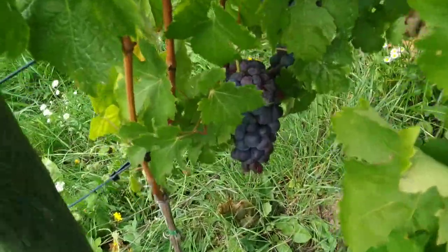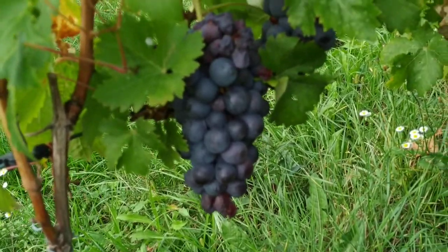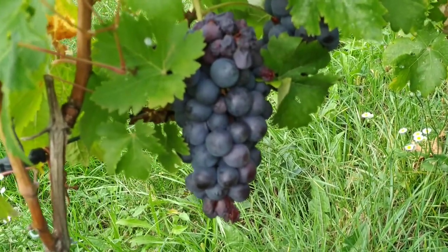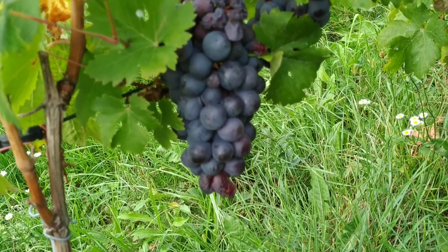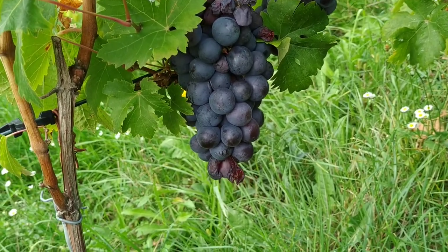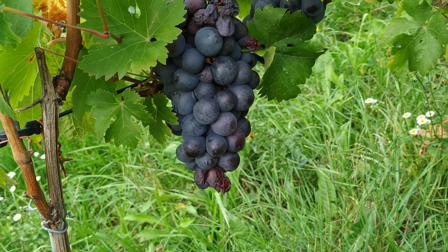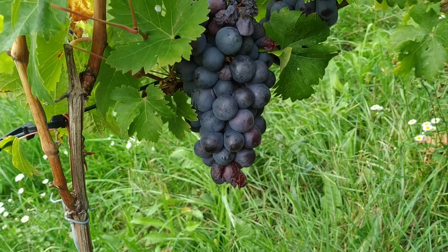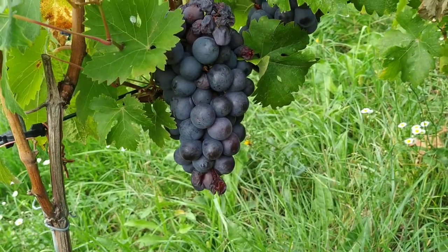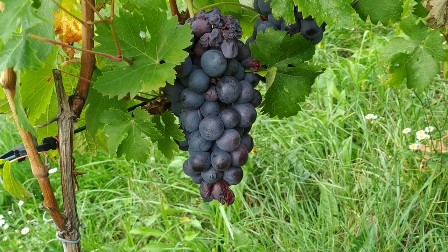This variety is the Trollinger. It sounds like 'troll,' but actually the name comes from Tirol, or Tyrol, an area in the southern part of the Alps which used to be Austrian but is now Italian — at least the southern part, where this type of grape comes from.